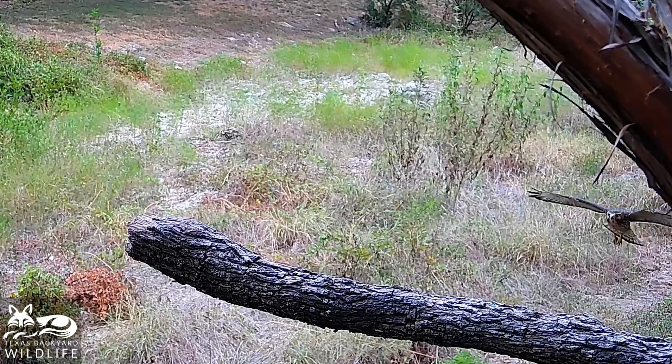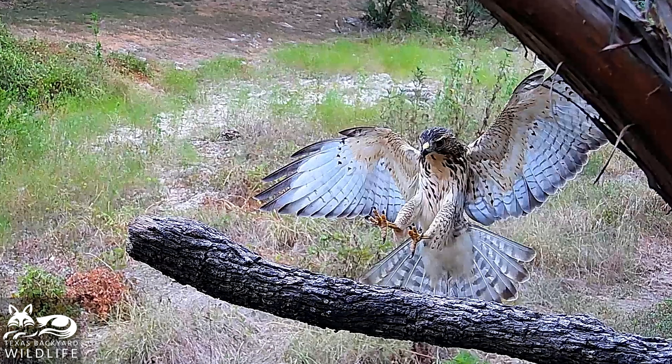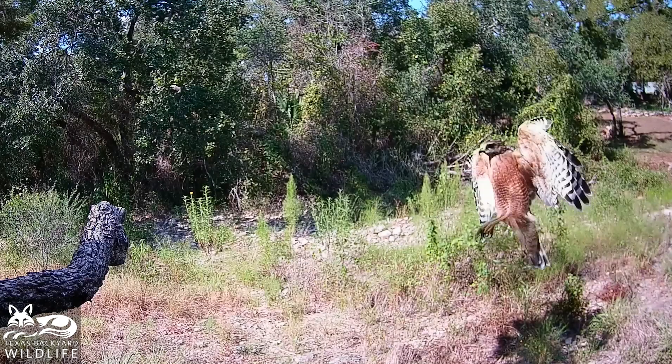The second hawk we're now seeing here in slow motion is a younger bird. This was filmed in August, so I'm going to guess that the hawk is 4 or 5 months old — not nearly as coordinated and skillful as the older birds are.